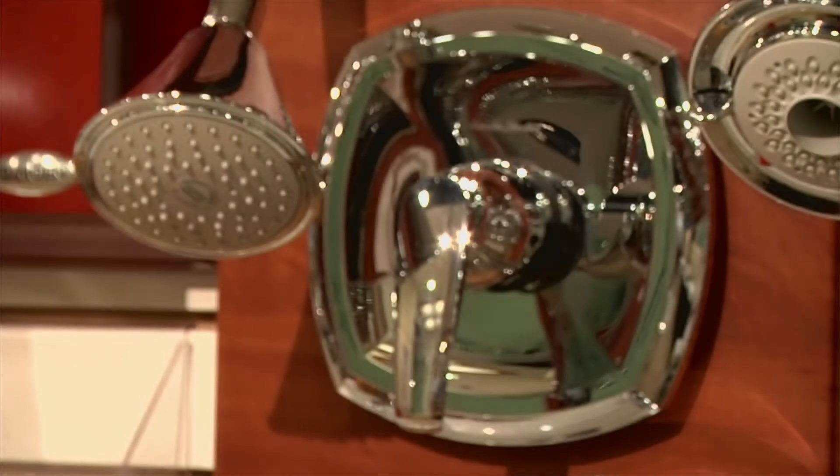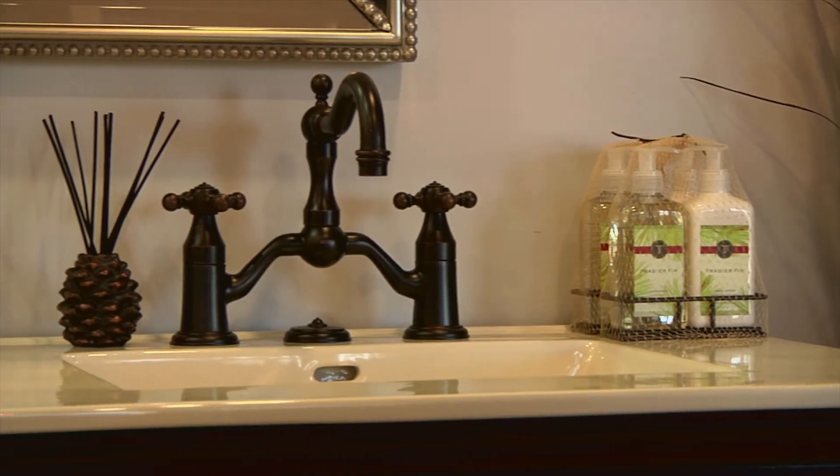Luckily, reducing water consumption in the bathroom is pretty easy with modern plumbing products. To take us through a few of them, I'd like to welcome our guest, Kathryn Holman of the Water Closet Plumbing Showroom. Hi Ralph. Hi Kathryn. Thanks for popping in. What do you have for us today?